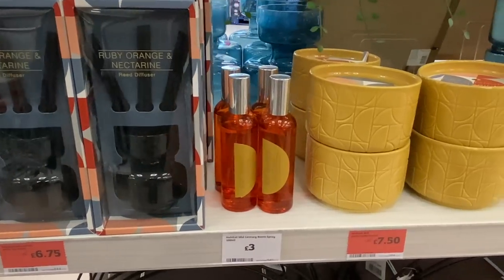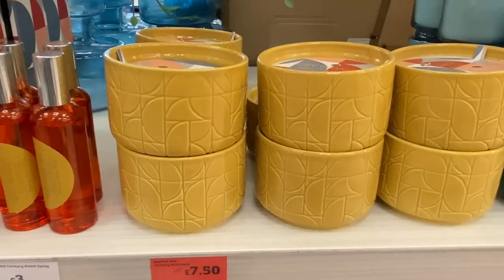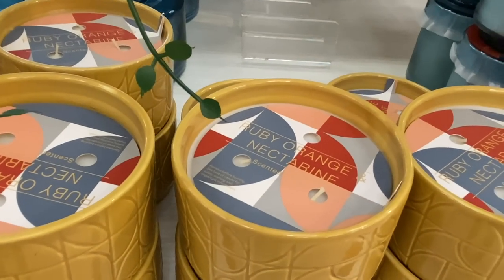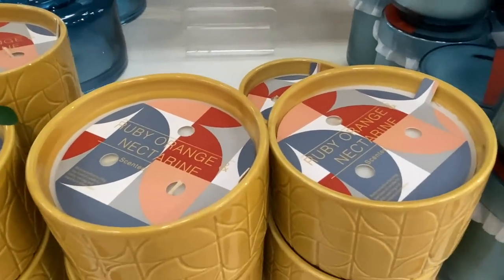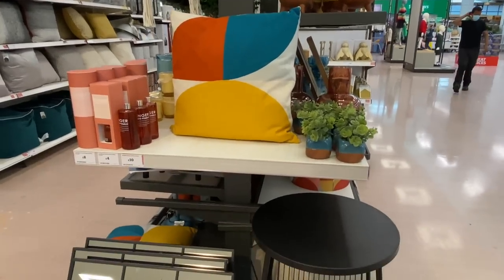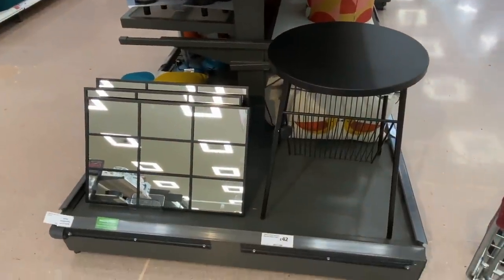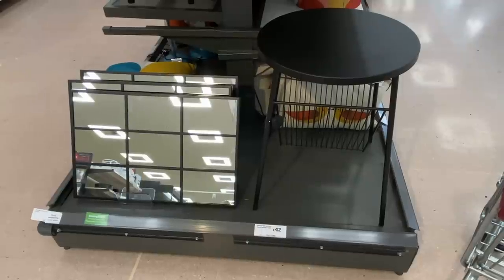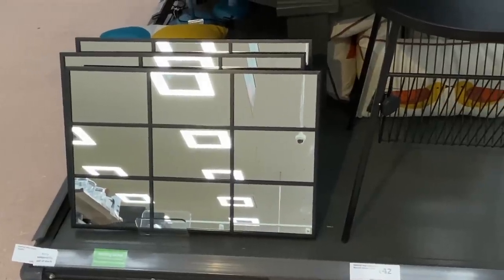Here are some more items from the same range — you've got the room diffusers, the sprays and the candles. And I'm also loving the magazine rack slash end side table, that's really cute, and also the black mirror to match — absolutely gorgeous.